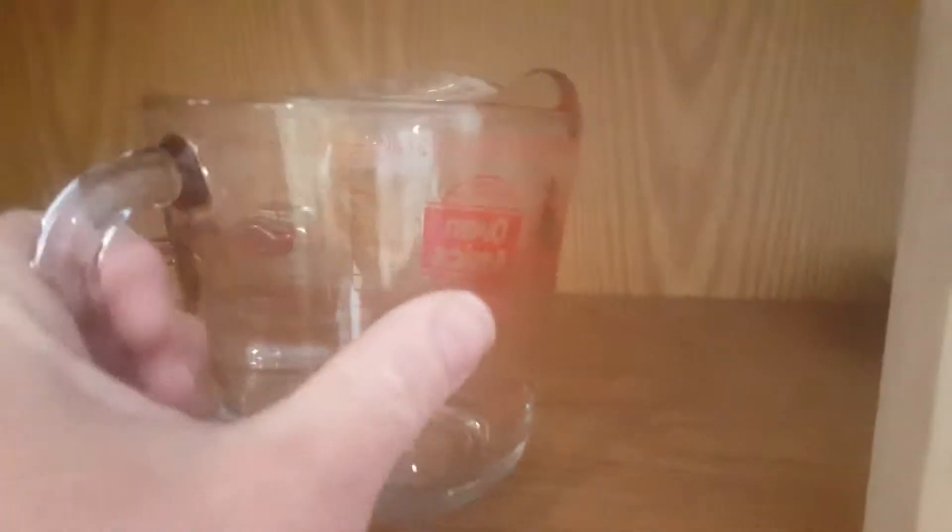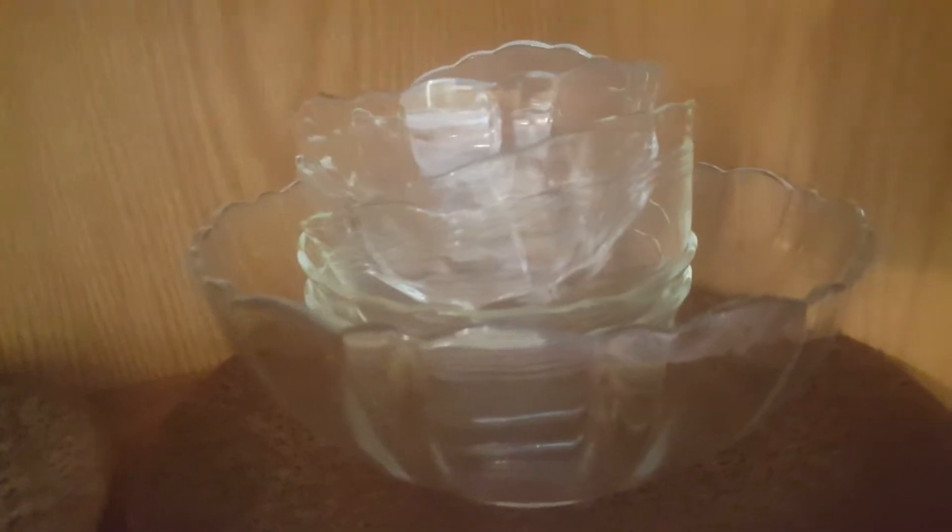We have seven wine glasses, a random glass, and another small wine glass. Two pots, another cooking pot, a measuring cup, a lid, plate and set, and five bowls.